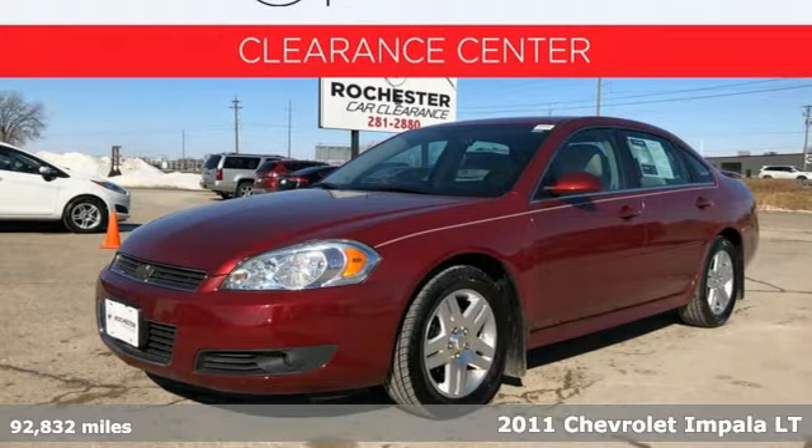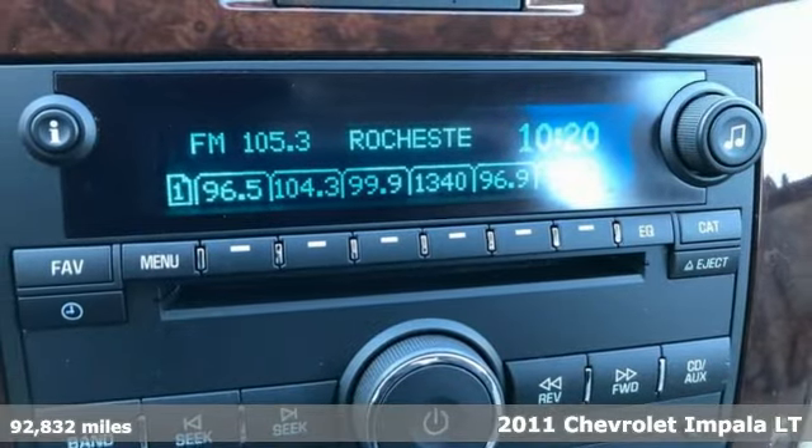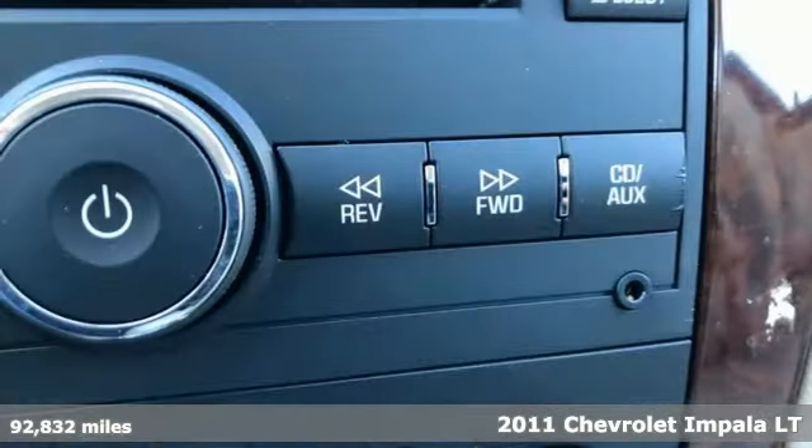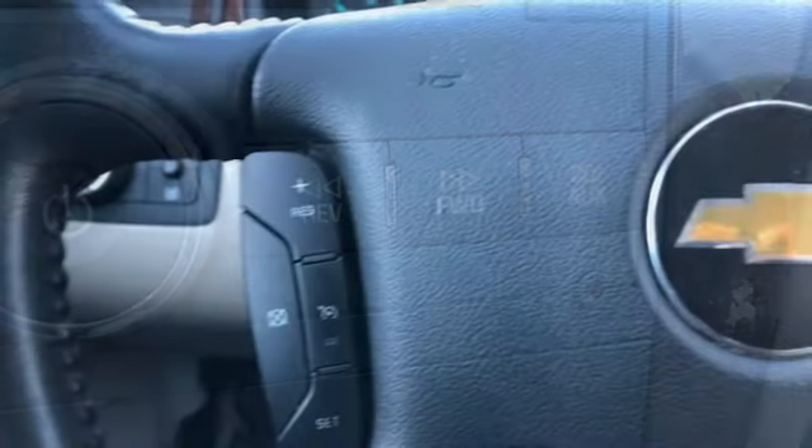Here's a 2011 Chevrolet Impala. This Impala offers 360 degrees of sophistication and contemporary luxury. It comes nicely equipped with features you'll love.